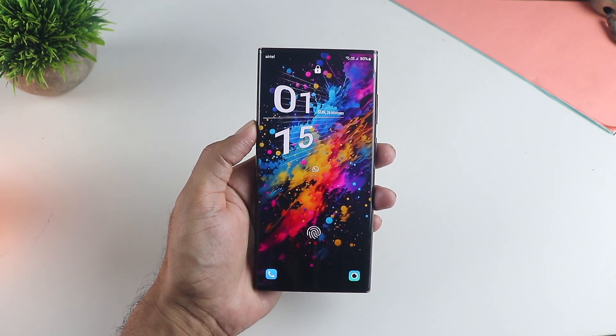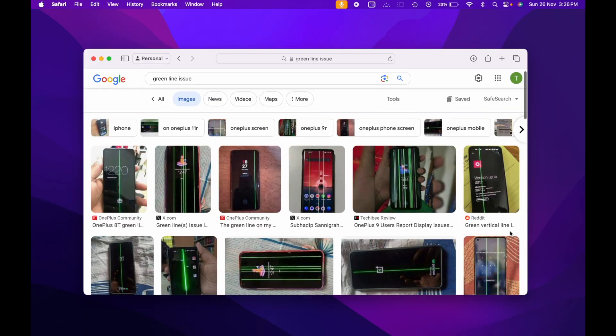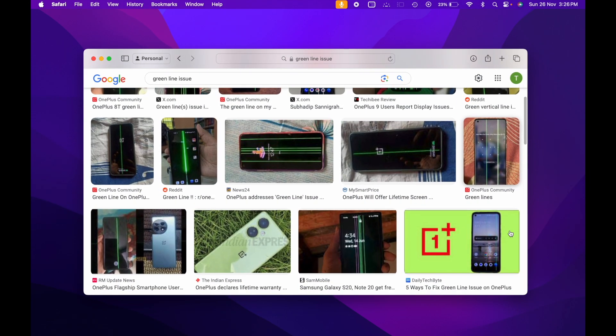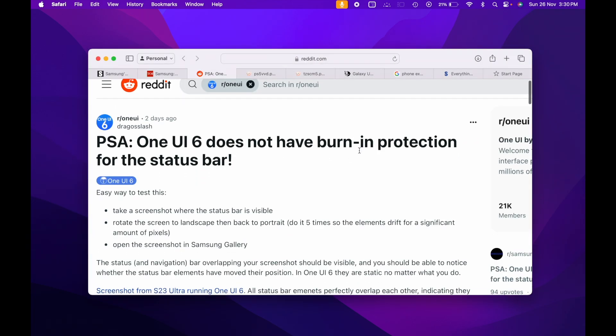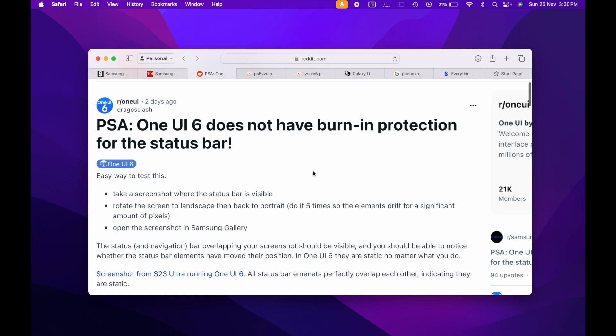Hey guys, this is an important and informative video in the wake of screens getting damaged with software updates. We have seen the pandemic of green line issue. Reports are coming in that the upcoming One UI 6 does not have screen burn-in protection, which is very important for OLED screens so that there is no screen burn-in.